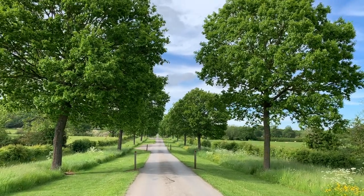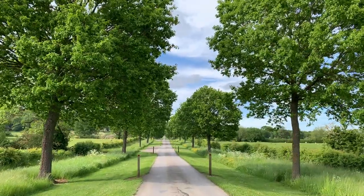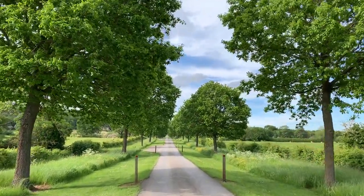Next you'll walk alongside an arboretum which you can visit if you want to. It's full of trees and plants from all over the world.